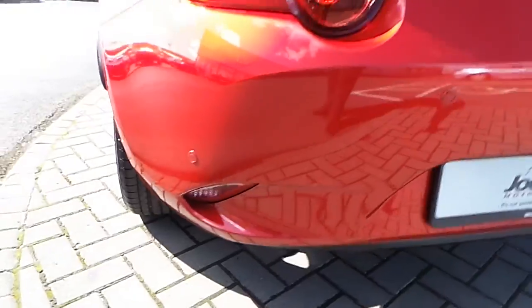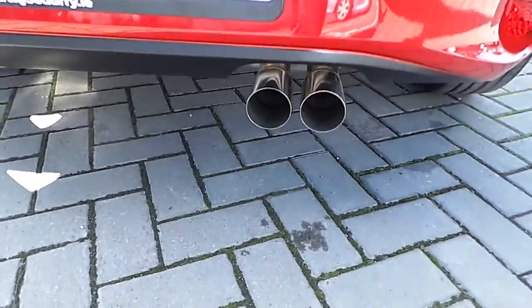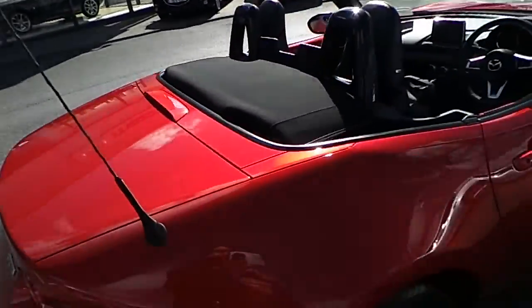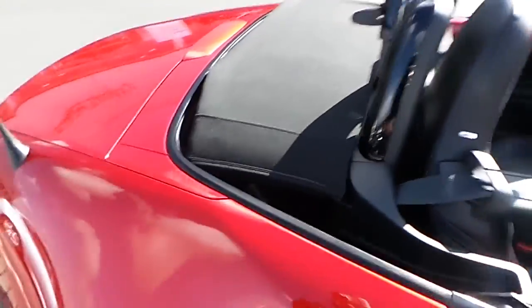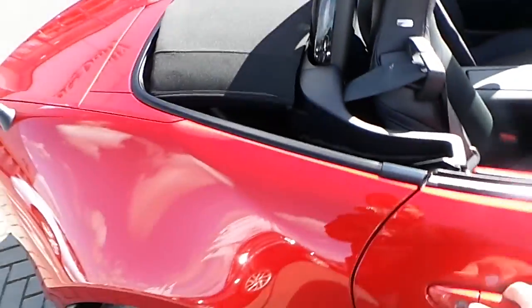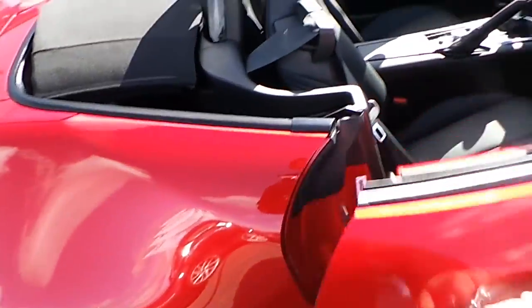This car comes with rear parking sensors and dual exhaust. It also has a manually folding cloth roof which is very easy to operate. This car also comes with keyless entry and keyless start.